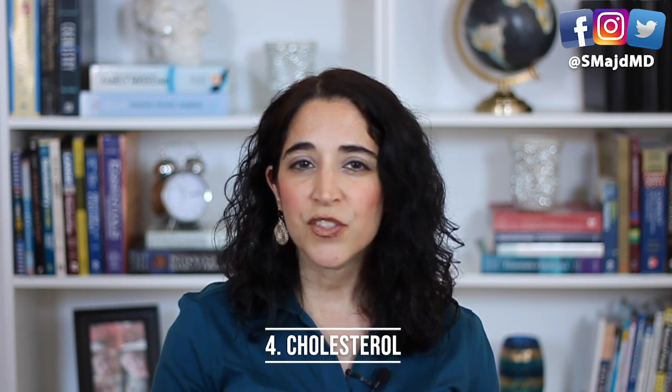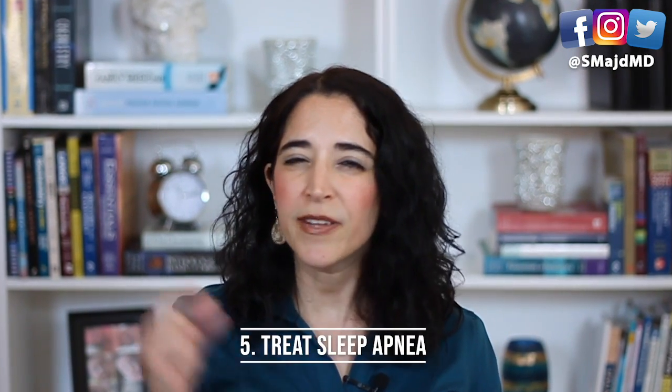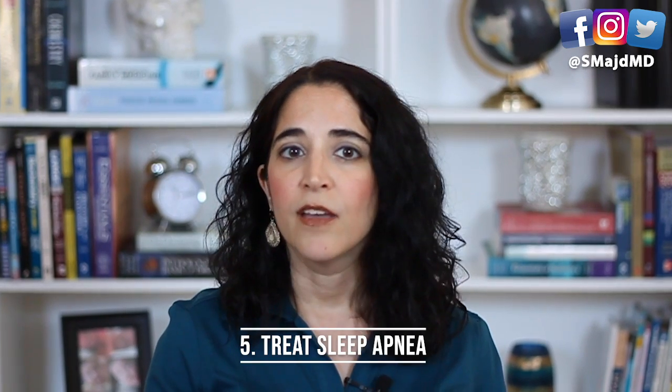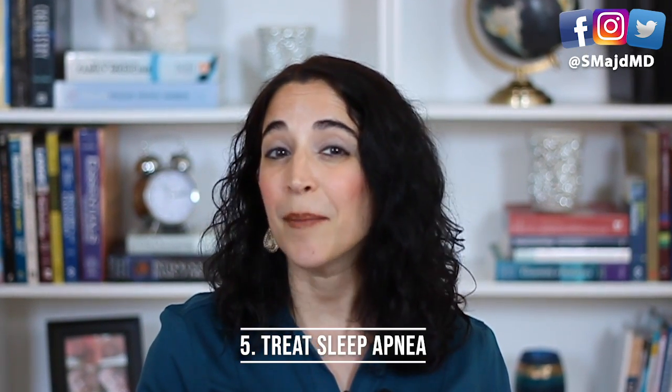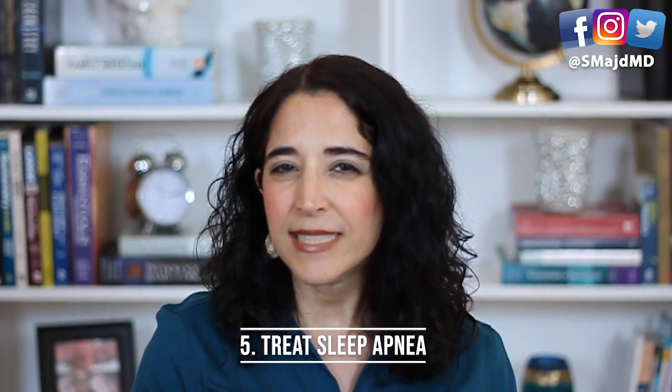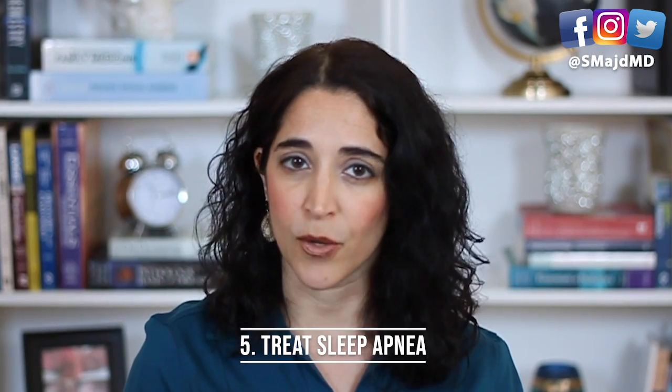Number four: if your cholesterol is elevated, that can also contribute, so talk to your doctor to see how to best reduce your cholesterol numbers. Number five: if you snore with brief moments in which you stop breathing, you may have sleep apnea. These patients often experience daytime fatigue. So if you think you may have sleep apnea, make sure to get tested and treated because it is underdiagnosed.